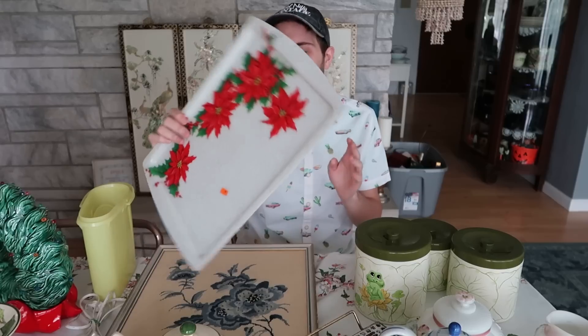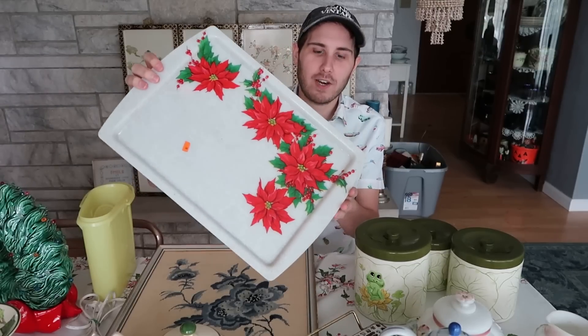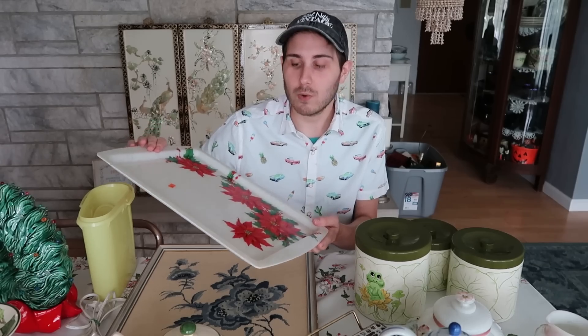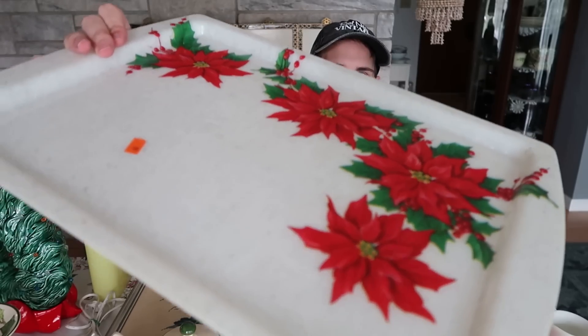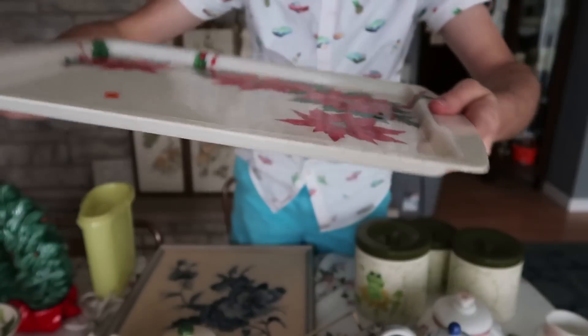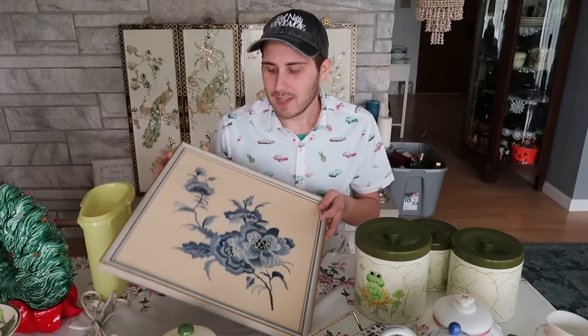This here was also from that estate sale — it's a really fun mid-century era plastic piece with red coin-style flowers on it. Nothing too exciting, it was a dollar, but I thought for any vintage Christmas display this thing would be so cool. It has these little speckles in the plastic, kind of a fiberglass look. For a dollar, no brainer — it'll go in the booth, not going to list it online.